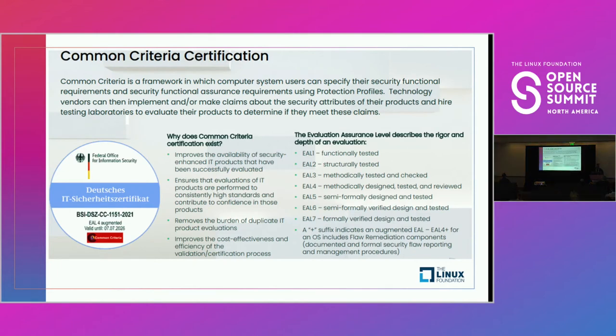As you get into something that is more worldwide accessible, levels two through four is where you tend to find software packages if they're following the Common Criteria guidelines.